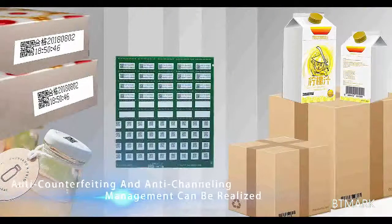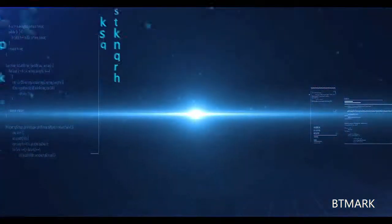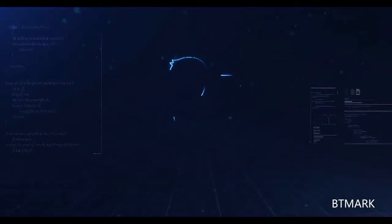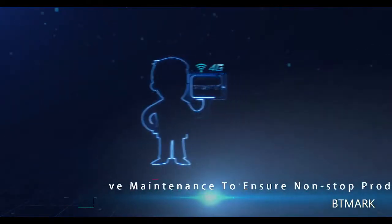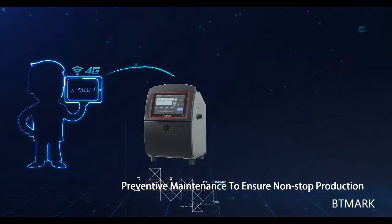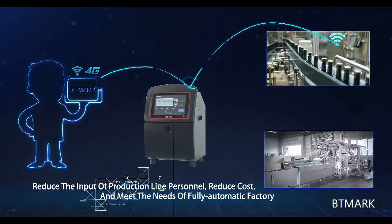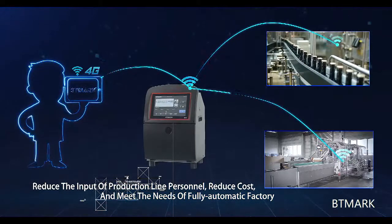Anti-counterfeiting and anti-channeling management can be realized. The M8 series are intelligent networking printers supporting Wi-Fi and 4G networks. This series achieves remote cooperation and preventative maintenance to ensure non-stop production. In order to reduce production line personnel, reduce cost, and meet the needs of a fully automatic factory, the M8 series achieves remote control.